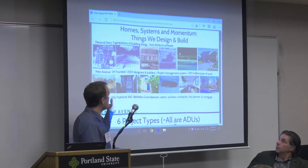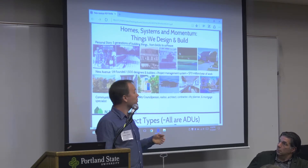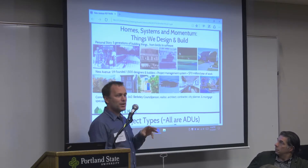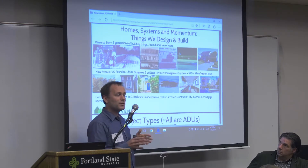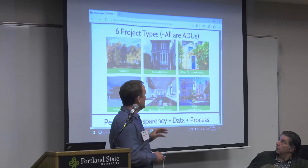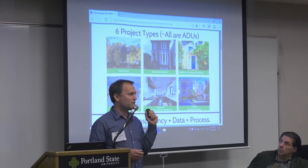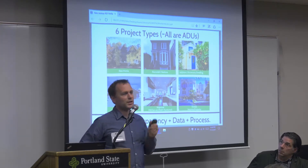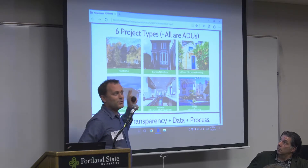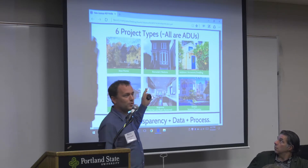This is what New Avenue has done. I started in 2009 — nine full years. We've employed 1,500 designers and builders across all our projects. This year we're signing up $70 million worth of new projects, about 90% of which start as an accessory dwelling, and then half of those end up truly being an accessory dwelling while the other half morph into something else. We also have a task force in Berkeley — the ADU 360 task force — which I'll speak to.